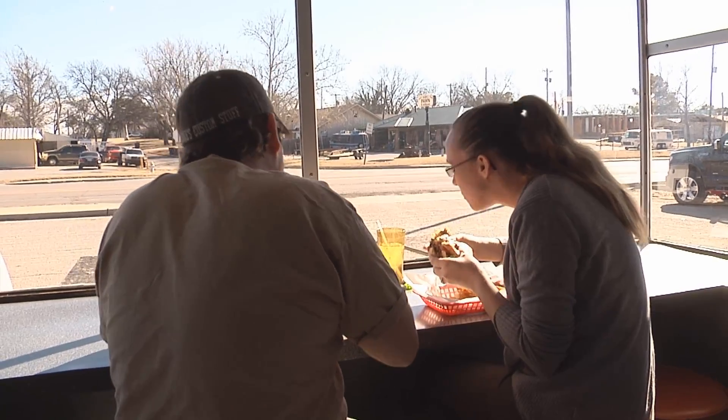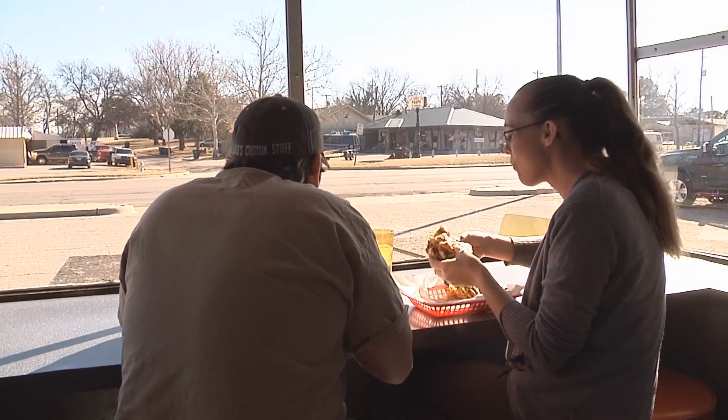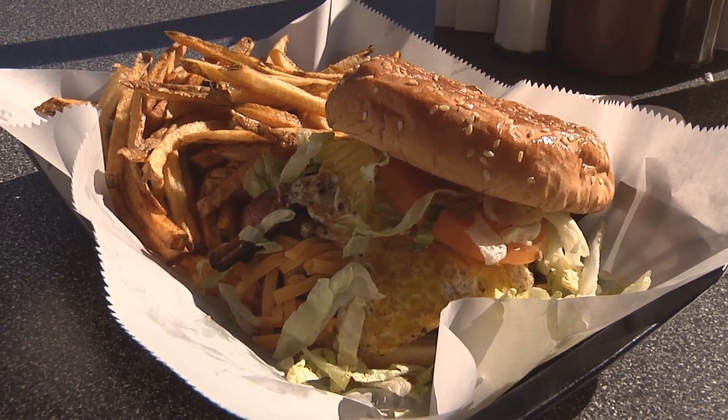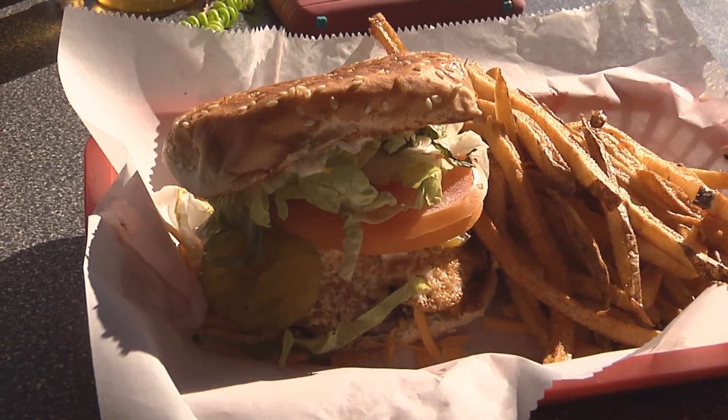Regular customers David and Ashley Beranek have their very own burger creation they order each time they eat at Tasty's. Bacon, egg, cheeseburger — we get over easy and over medium eggs on our burgers. It's not something that's actually on the menu, but they make it for us. That's why we keep coming back.